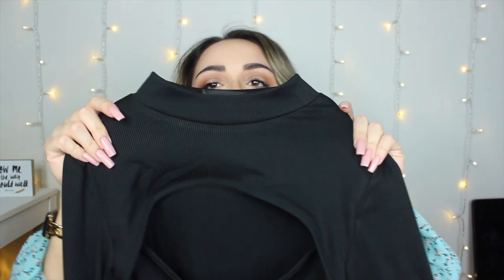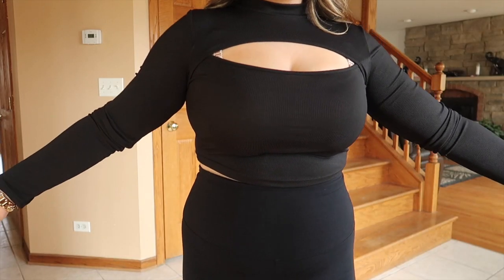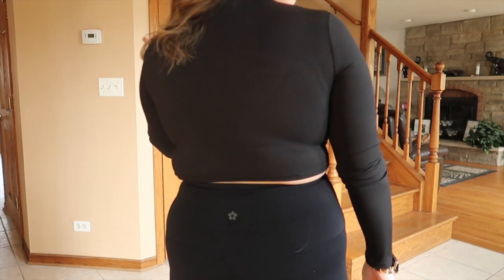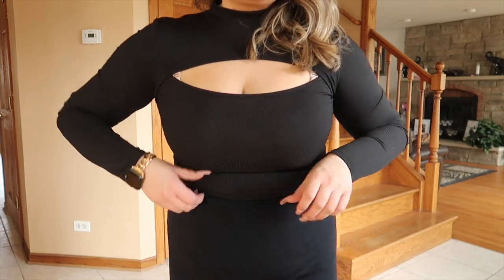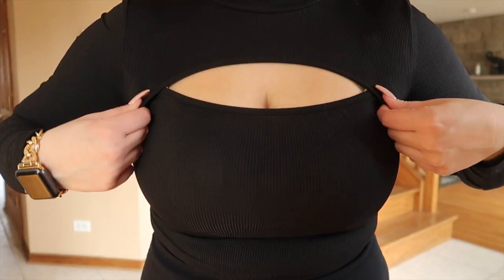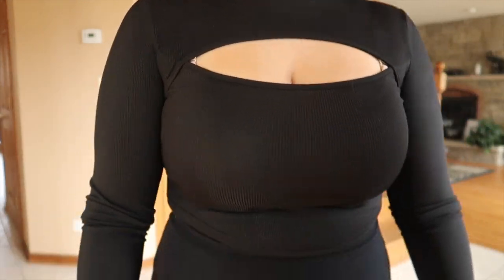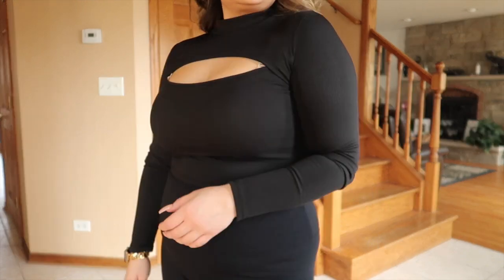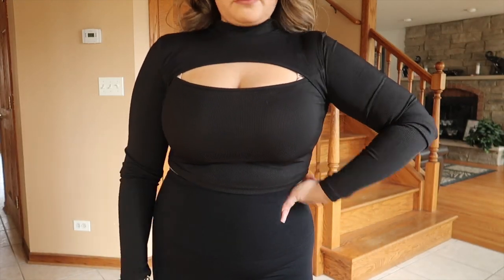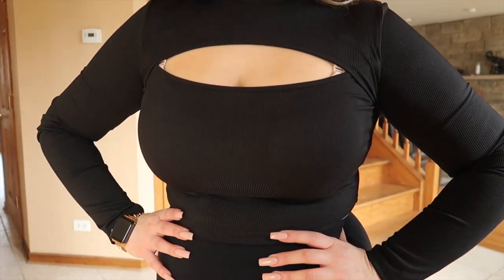The next item is a black long-sleeve top I've been eyeing for a while. It has a higher neckline with a little peekaboo cutout. It's a crop top in a ribbed material with stretch. I got this in a size US large — I probably could have gotten an extra large because it does fit a little snug right underneath the armpits. But I love that little cutout. It's another great basic item from Shein you can't go wrong with: long sleeves, ribbed, and very cute.